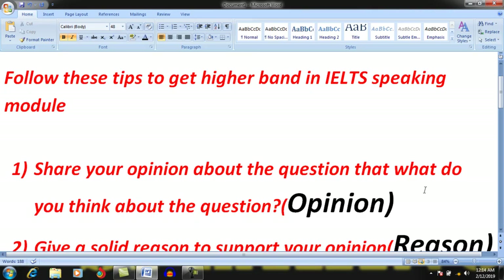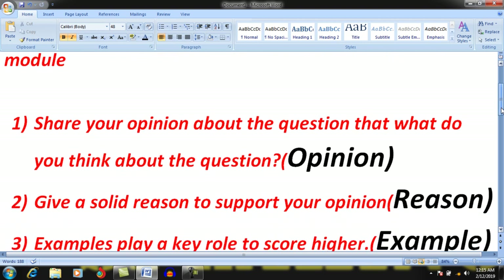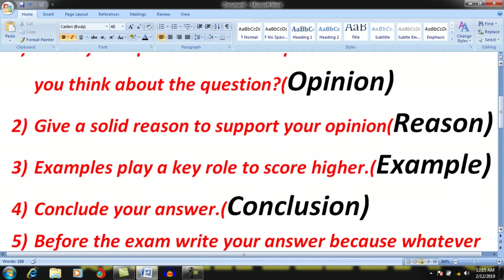Follow these tips in order to score higher. Whenever the examiner asks questions, always share your opinions about the question. For example, whatever the question is, you should share your opinion about it. Later on, I will explain how you will share your opinion about a question.